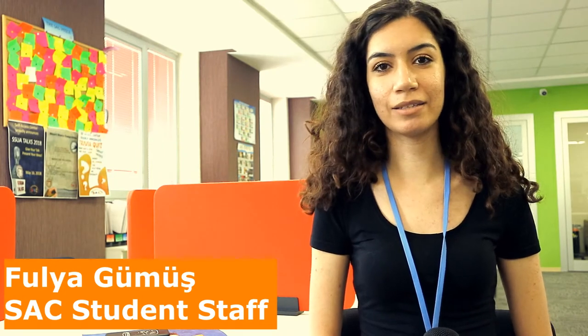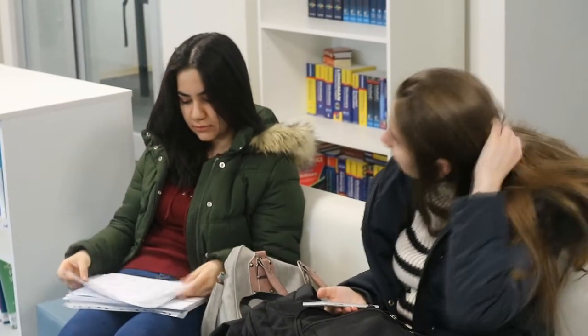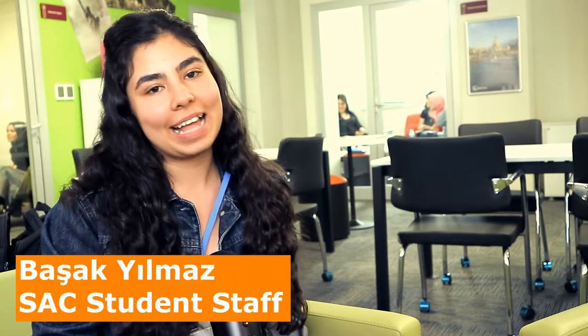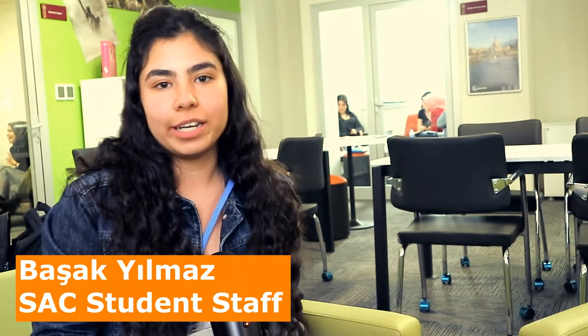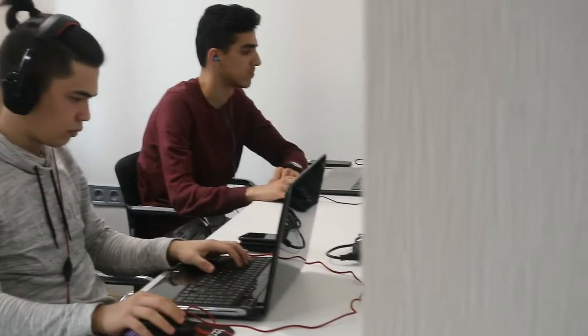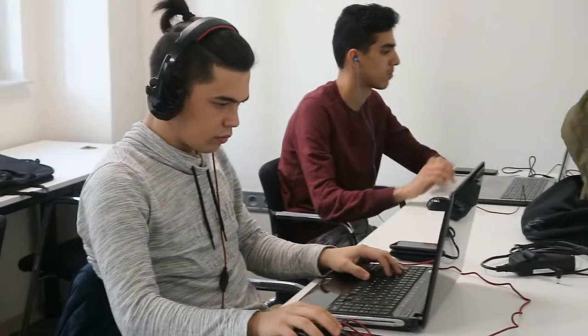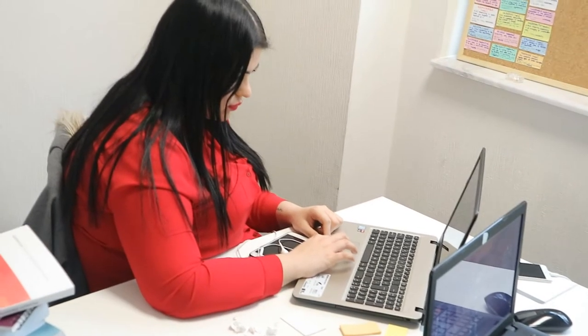Hello everyone, my name is Fulya. I study English Language and Literature and I also work at SAC as student staff. I do reading and scrabble sessions. If you need any help, please do not hesitate to ask me. Hello, my name is Başak Gilmaz and I am one of the SAC staff. We are working here and we are here to help you all. We have sessions like reading sessions, TED talk sessions and other things. We are here and we enjoy all of it — so you are welcome!